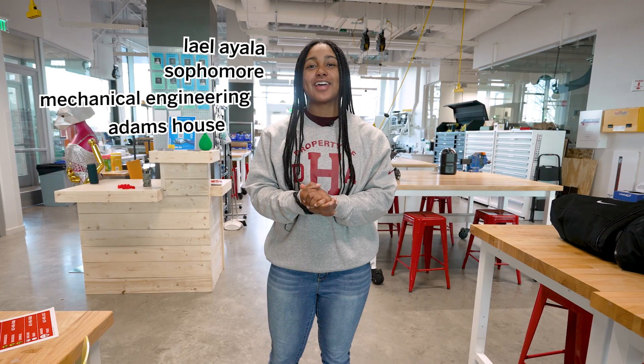Hello, I am Lael Ayala. I'm a sophomore mechanical engineering student here at Harvard. I live in Adams House and I'm from Atlanta, Georgia. Right now I'm about to take you on a tour through the Reef Makerspace.